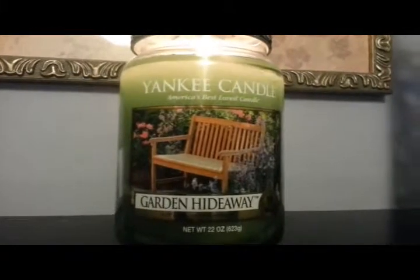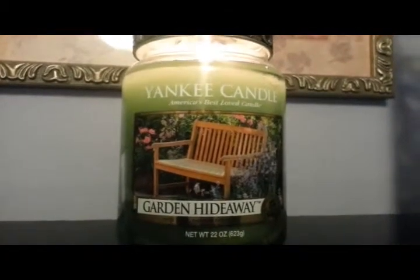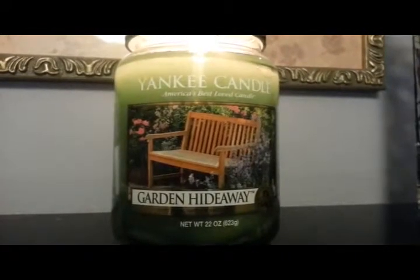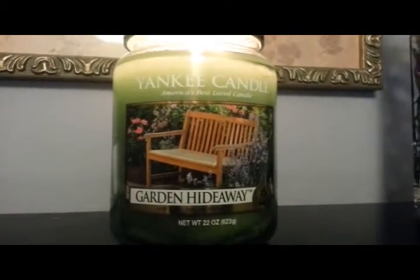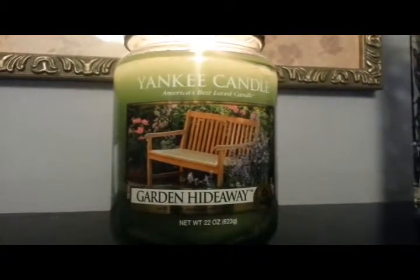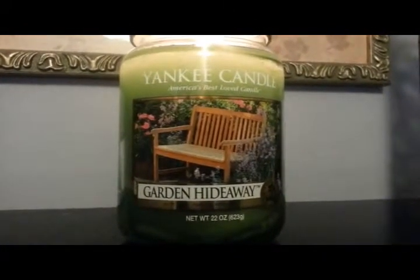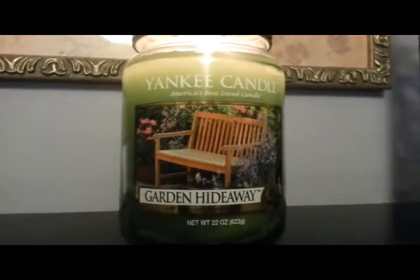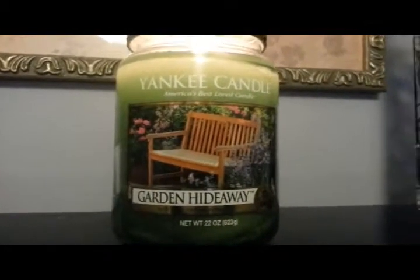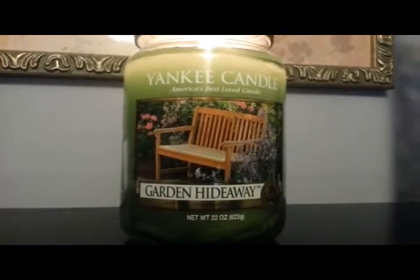I actually picked up this candle by accident. I had gone to my local store stocking up mostly on the Treasures, and one of the candles I picked up turned out not to be on sale — it was misplaced. I was at the cash register and the store was packed, so I just ran and grabbed the first thing I saw. I had smelled this one, thought it was nice, but had never heard of it before, and with so many other candles I wanted, I put it back. I am so glad I ended up picking it up.